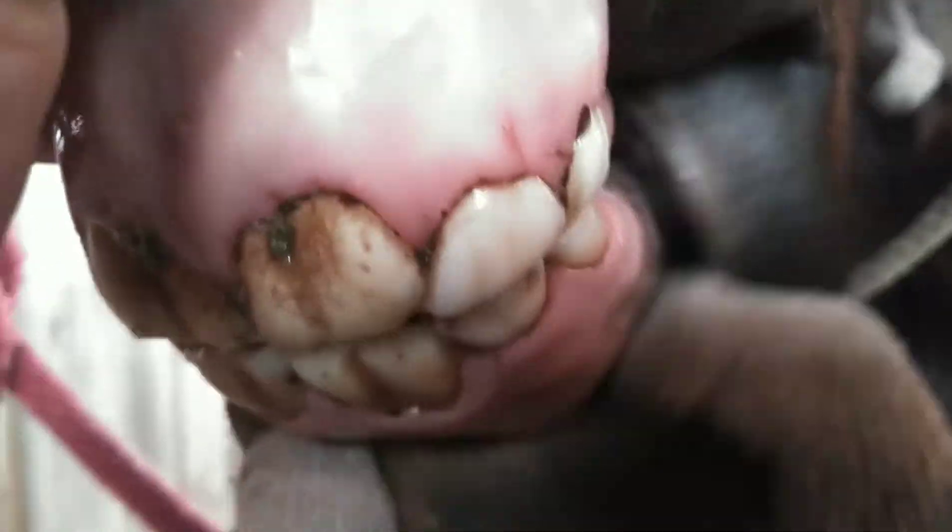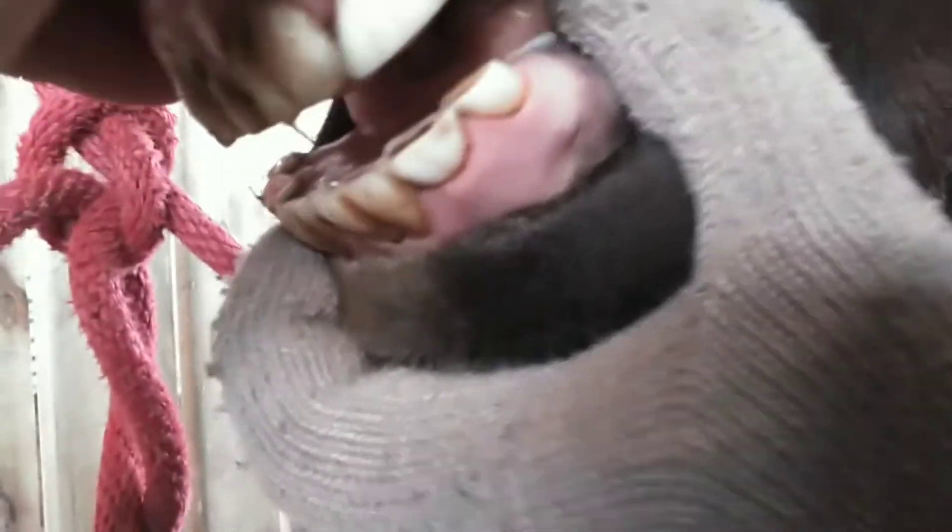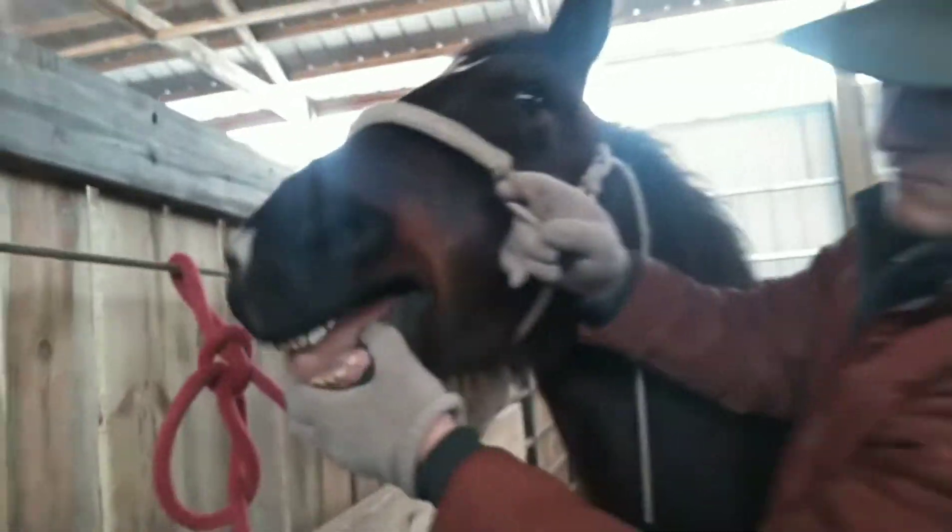Let's open his mouth. That right there is a permanent tooth and I think that's still a baby tooth. He's got wolf teeth — we're going to pull them for you either way.